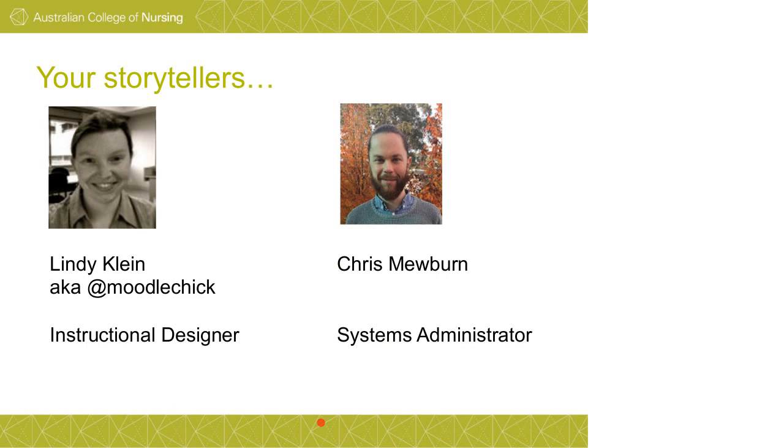Let's get this presentation rolling. I'm Lindy; the guy on the right is Chris. Officially our titles at Australian College of Nursing are Instructional Designer and Systems Administrator respectively. Anyone who knows me knows I also used to work with Pukkanui, so I've got a fair bit of Moodle background — which may explain some of what happens later in this presentation.